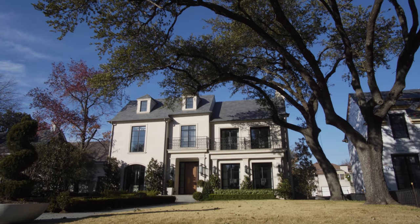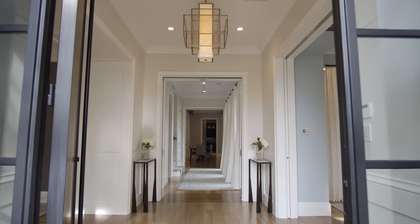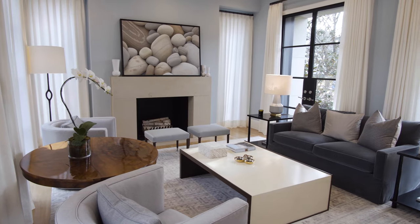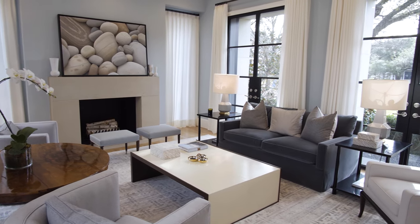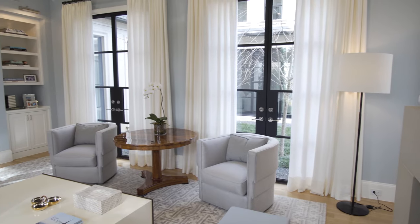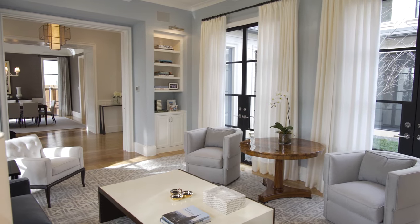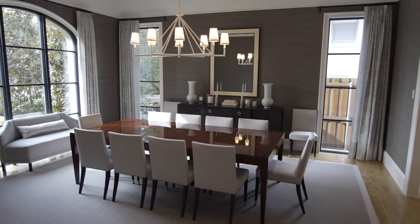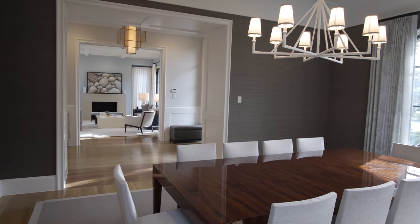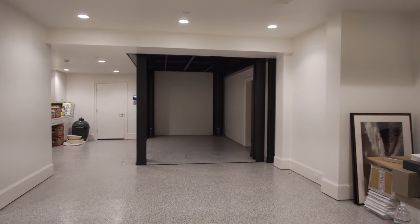Welcome to the sophisticated 3414 and 3412 Beverly Drive in the highly affluent town of Highland Park, Texas. This home boasts 10,282 square feet, including six bedrooms, six full baths, two half baths, four living areas, and a phantom lift to the basement where you can store up to eight cars.